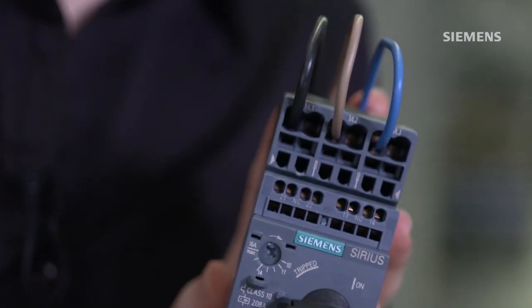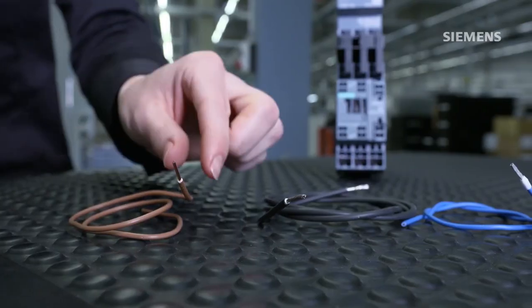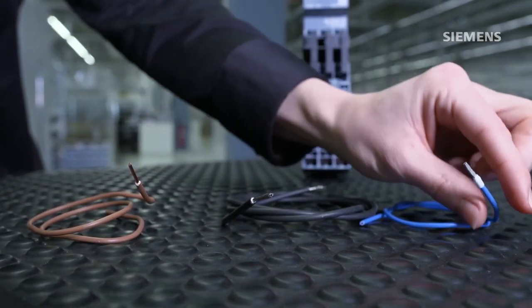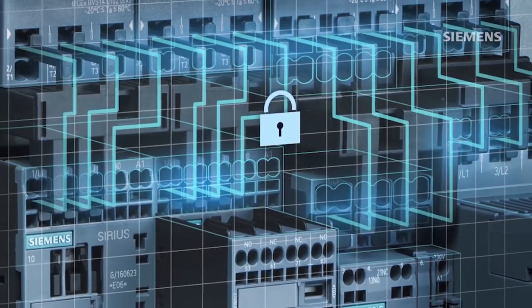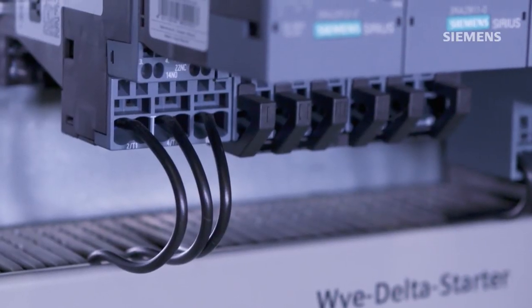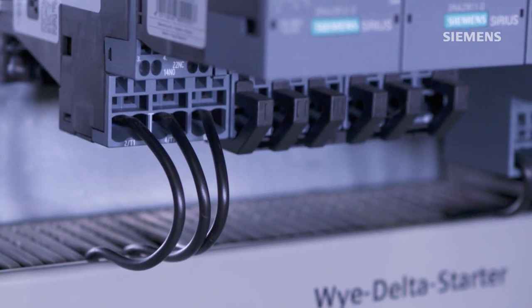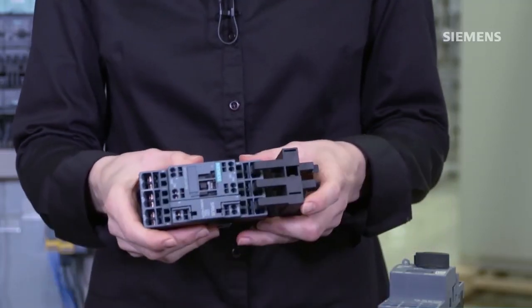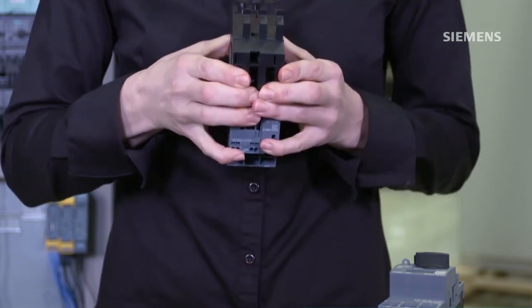You can use every cable, single or multi-wire, with or without an end sleeve. You do not have to tighten screws, such as after a transport or in case of temperature fluctuations. You reduce the wiring and save time and money.